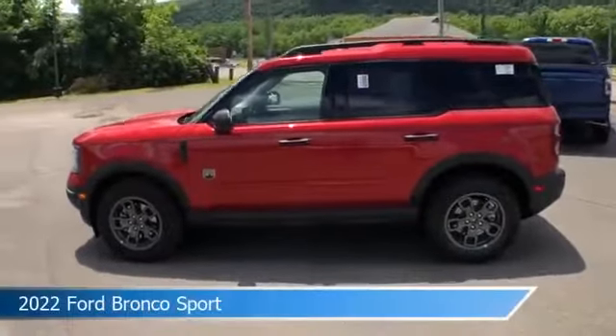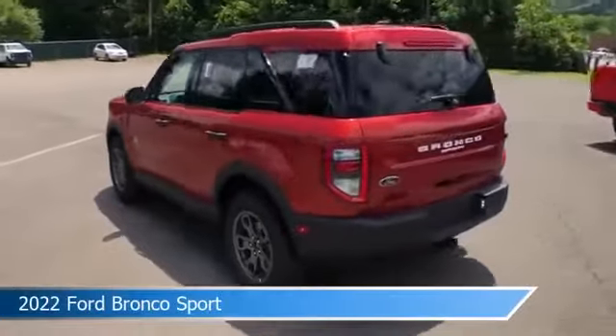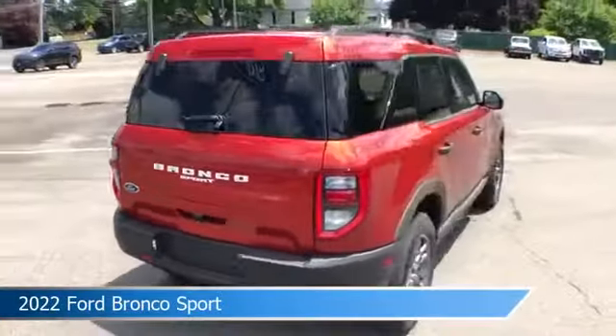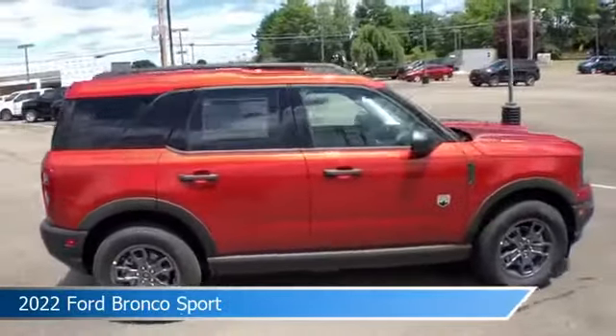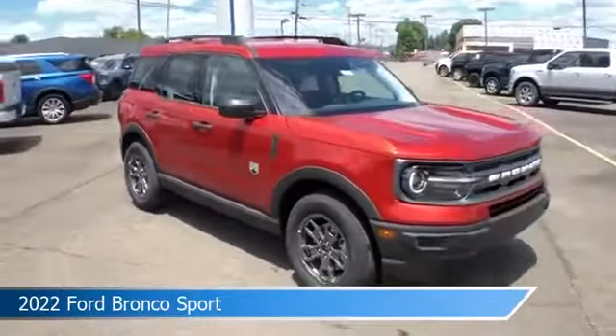Take a look at this 2022 Ford Bronco Sport. Equipped with an automatic transmission in hot pepper red tinted clear coat, this car comes with some great features including alloy wheels, brake assist, Android Auto, anti-lock brakes and more. Come in and check it out today.